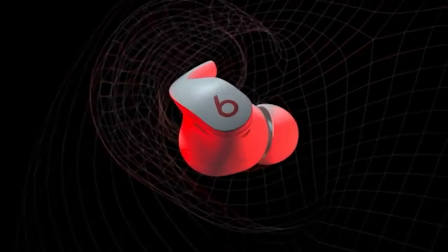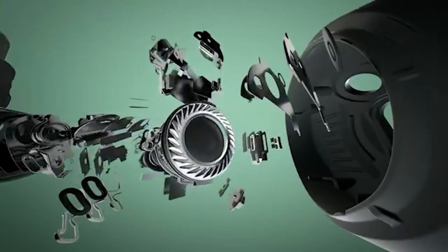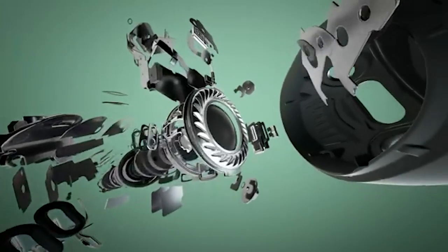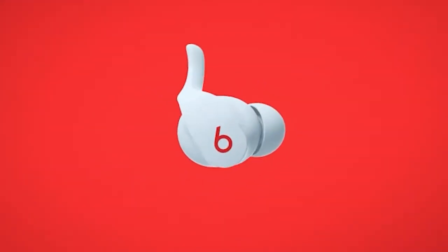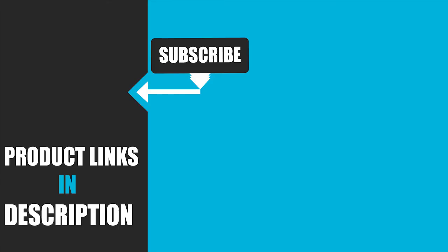The Beats Fit Pro also features tied to the H1 chip including automatic switching between Apple devices, Hey Siri voice activation, and Find My to easily locate misplaced buds. It's a shame Android users don't get many of the same software perks due to the lack of H1 support and a limited companion app, though at least they can enjoy ANC and spatial audio. That's all for today — we upload tech product review videos every single day, so don't forget to subscribe and hit the bell icon for upcoming video notifications.